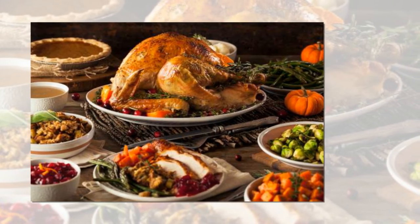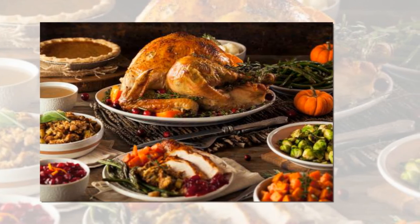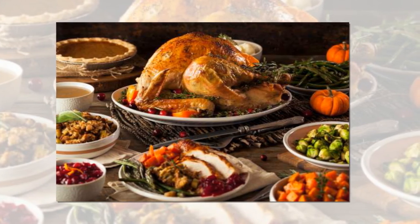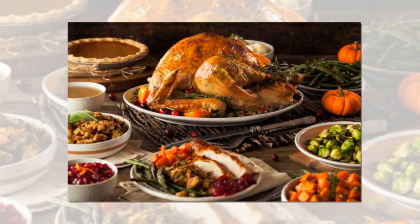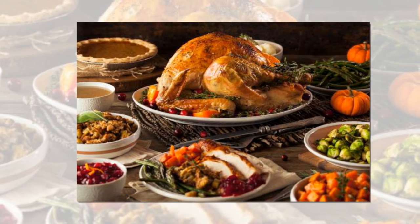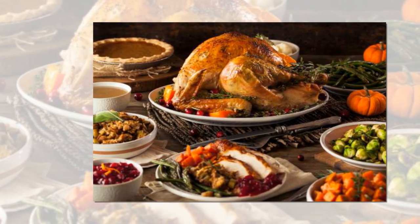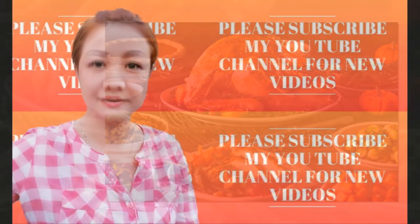And try not to stress. Ree echoed this advice on Instagram, telling her fans her top three Thanksgiving tips: one, start prepping Monday — chop veggies, make pie crust, chop nuts, anything that can be done ahead; two, watch The Godfather as you prep and cook; three, don't stress. Family will remember the good times most of all.